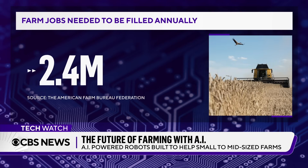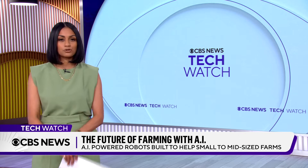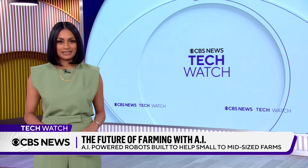There are roughly 2.4 million farm jobs that need to be filled annually, but the number of available workers is on the decline. Now, with the help of artificial intelligence, farmers are getting the help they need to perform labor-intensive tasks. Despite that labor shortage, our Emory Green takes us to Watsonville, California to see how one startup is using AI and robotics to transform the future of farming.